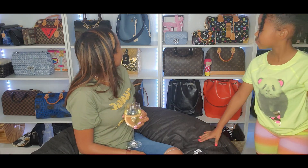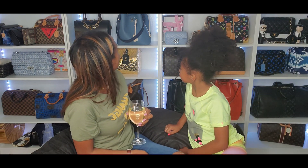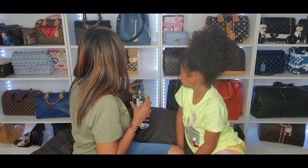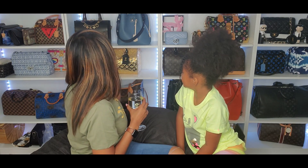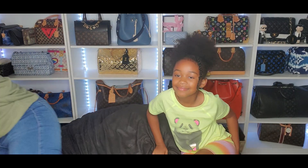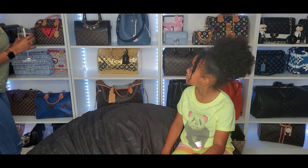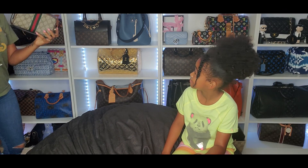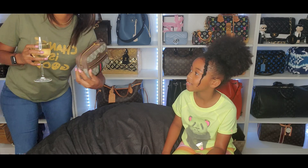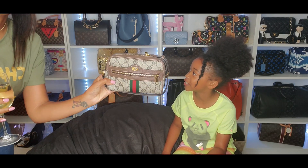And what do you think is the hot trendy bag in or out of my collection? I'm gonna pick in your collection so we can have a visual. I would say your new baby, your mini Gucci Ophelia.